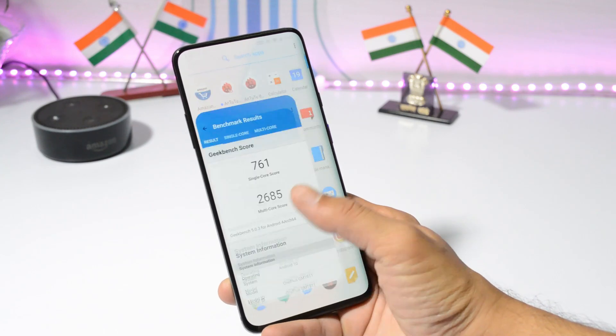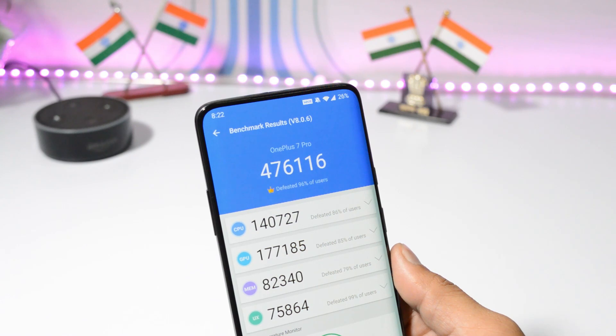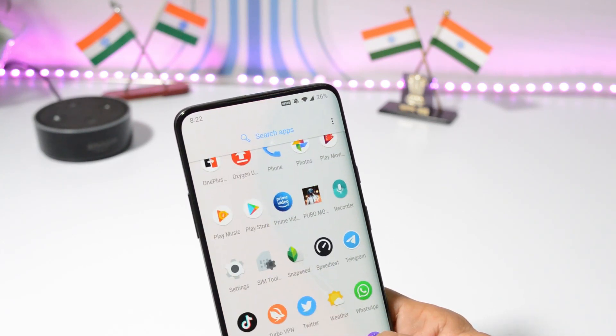Now let's look at benchmark results using GeekBench and AnTuTu. With GeekBench, single-core scored 761 and multi-core scored 2685. With AnTuTu, the device scored 476,116. That was all about OxygenOS Open Beta 7 for OnePlus 7 and 7 Pro.